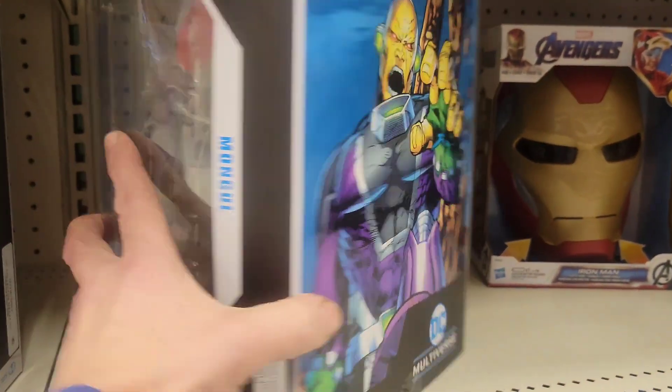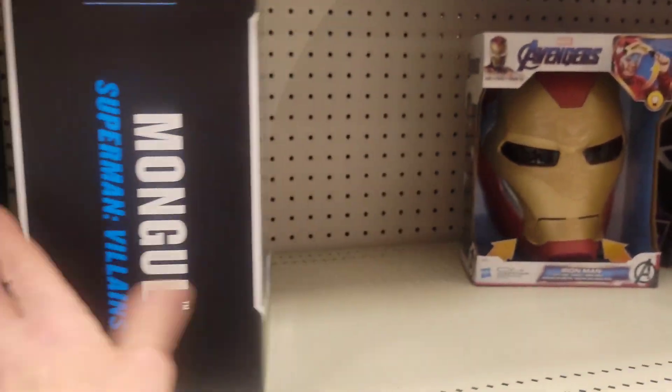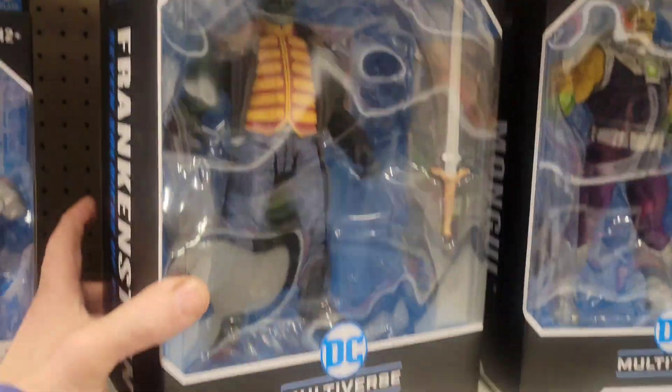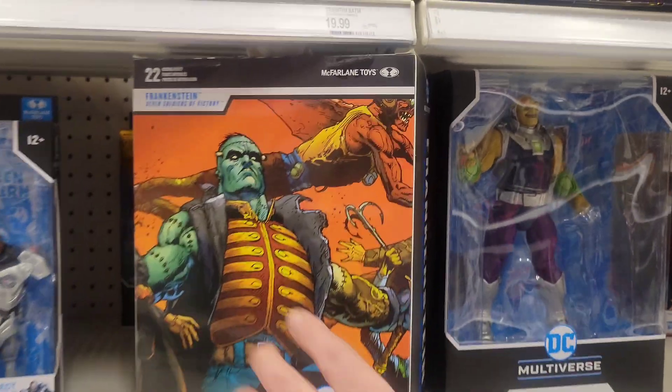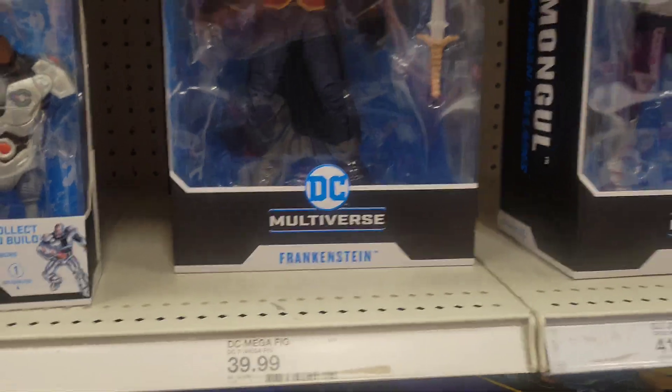I love the back art — it's really nice. Let's check out Frankenstein's back art — wow, look at that! These guys are pretty cool, 40 bucks I think.